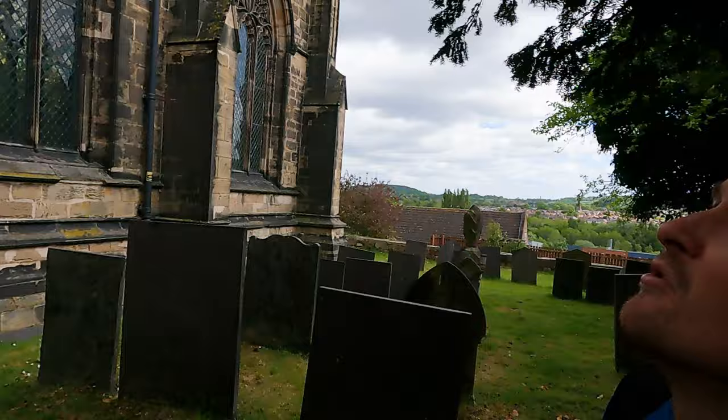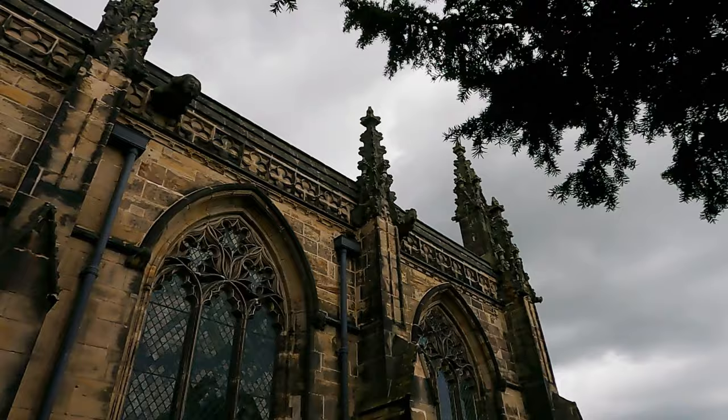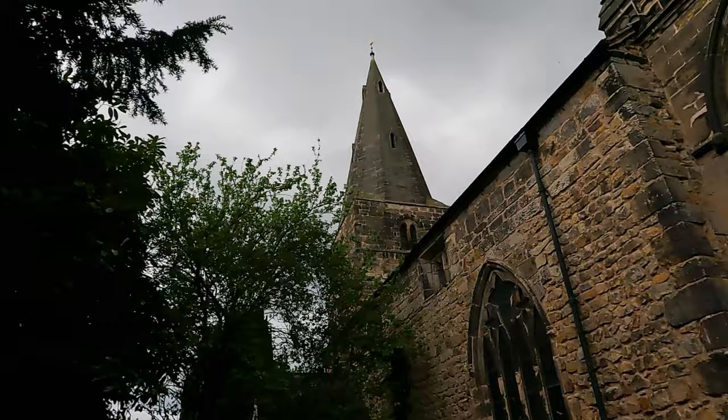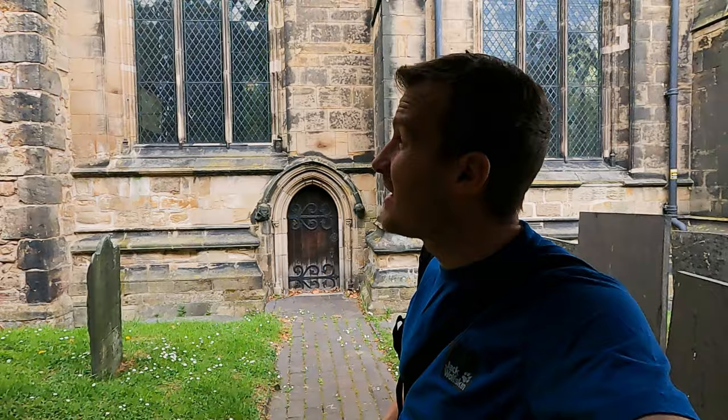Look at those gargoyles over the top — can you see them? Right in the centre. And there's a different one, just there, right in the centre again. And what a fine tower. Also in 1883, brand new bells were added to the tower, along with gas chandeliers — that must have added some really amazing ambience. The atmosphere in there must have been amazing.